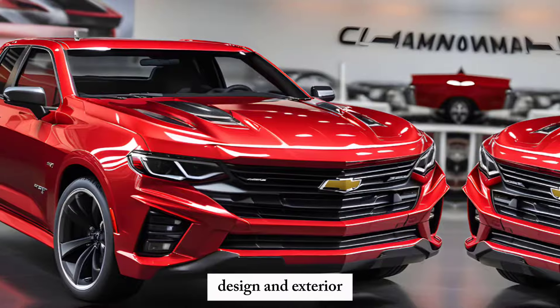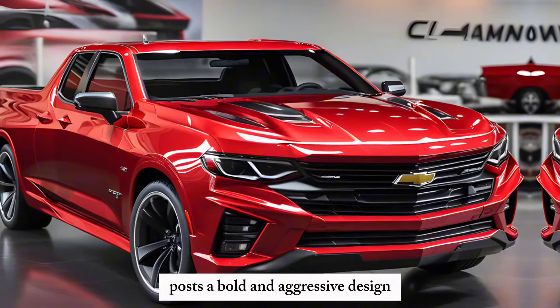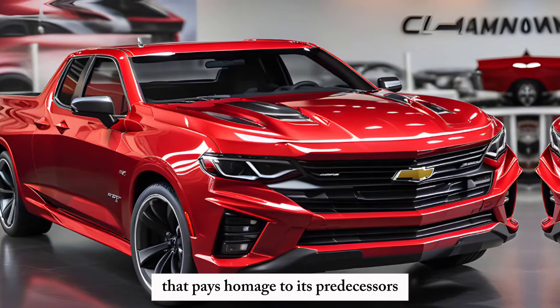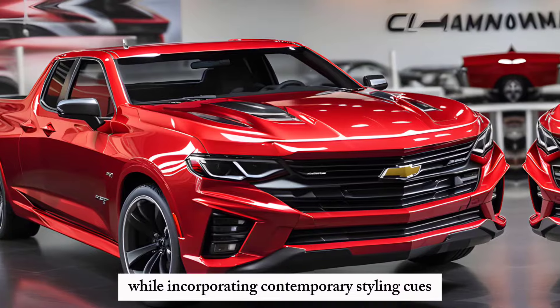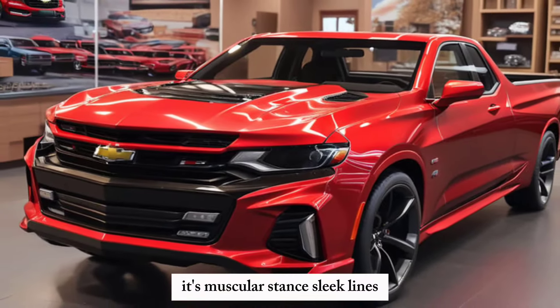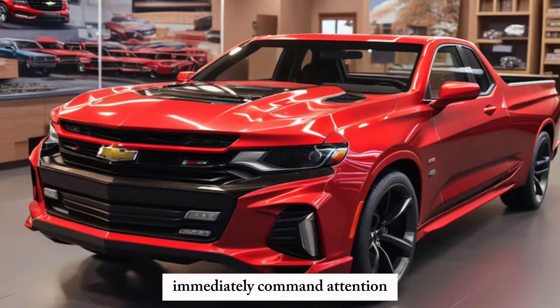Design and Exterior: The 2025 El Camino SS boasts a bold and aggressive design that pays homage to its predecessors while incorporating contemporary styling cues. Its muscular stance, sleek lines, and distinctive front grille immediately command attention.